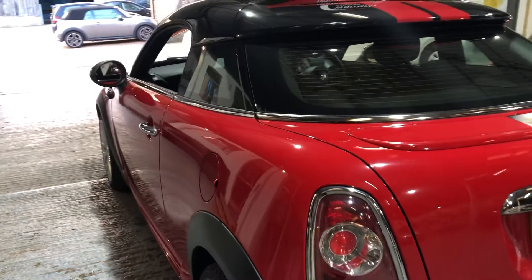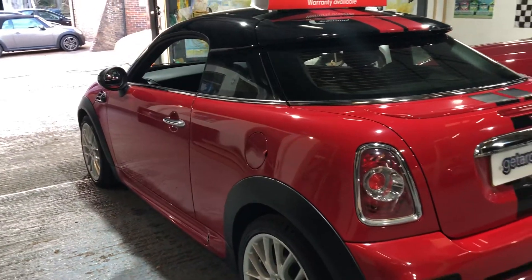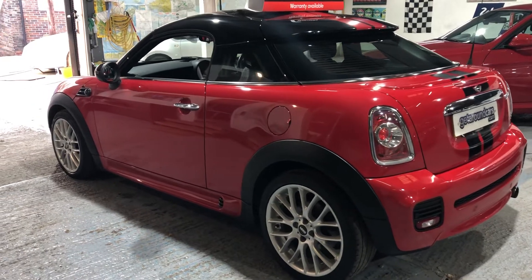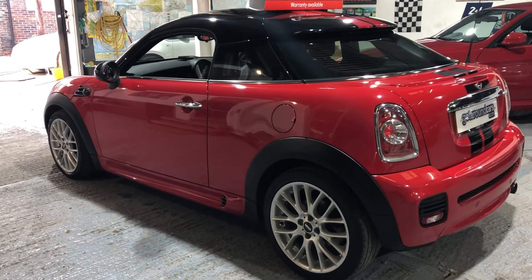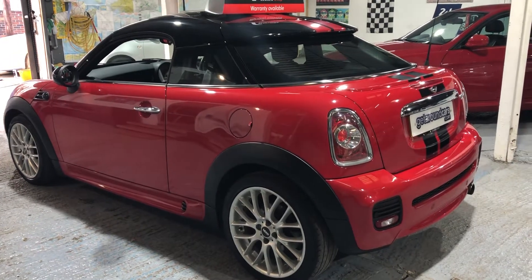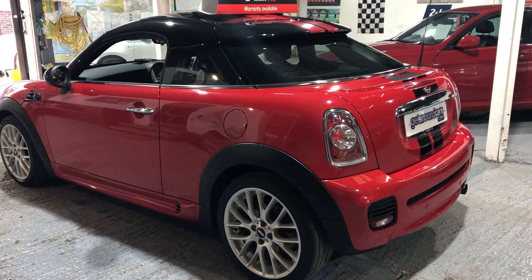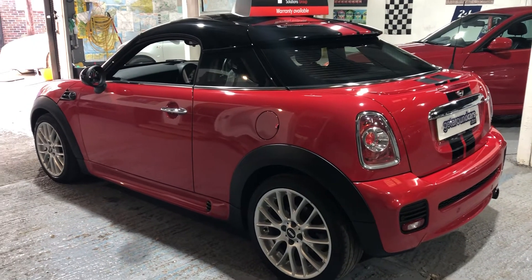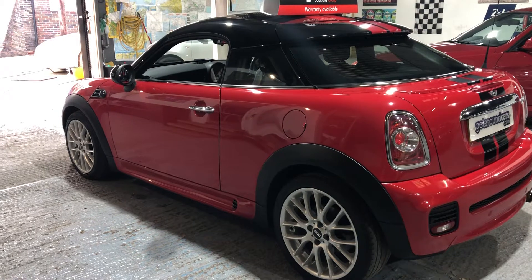The car has only done, I think, 62,000 miles. The CO2 rating is 127, so your road tax is only £130 a year. Brake horsepower is 119, and the top speed — if that's what you're after — is 127 miles an hour.